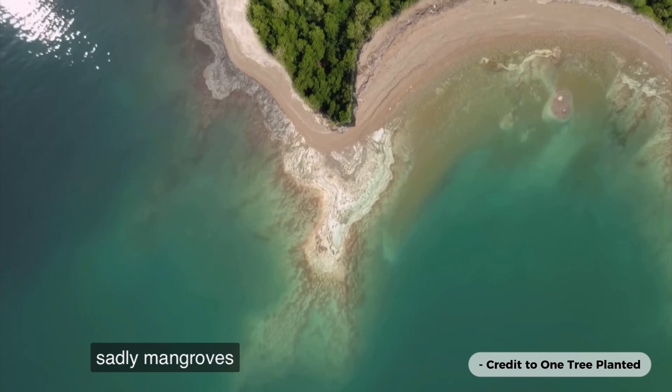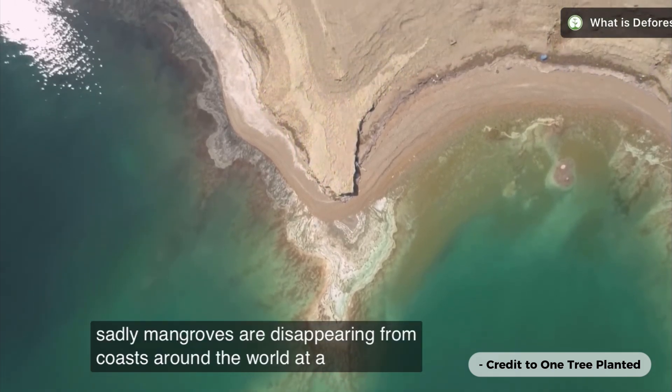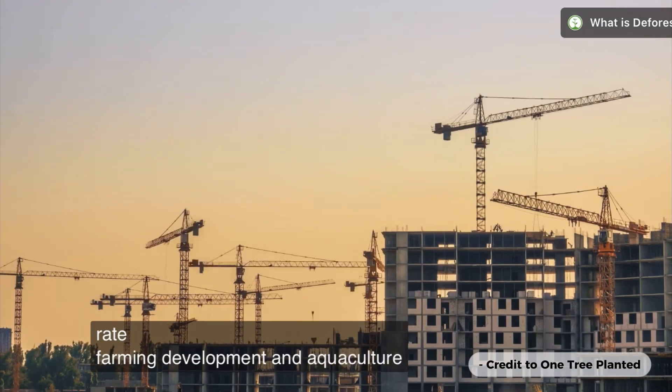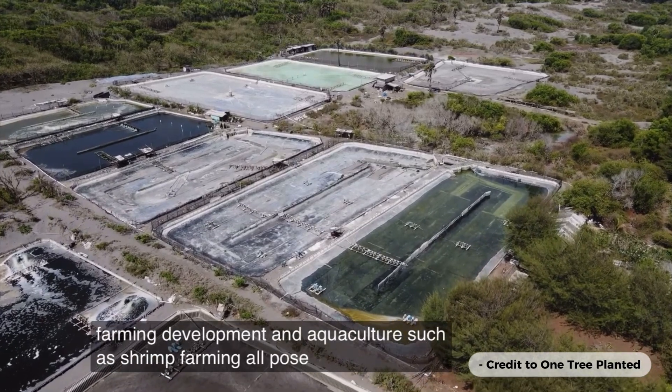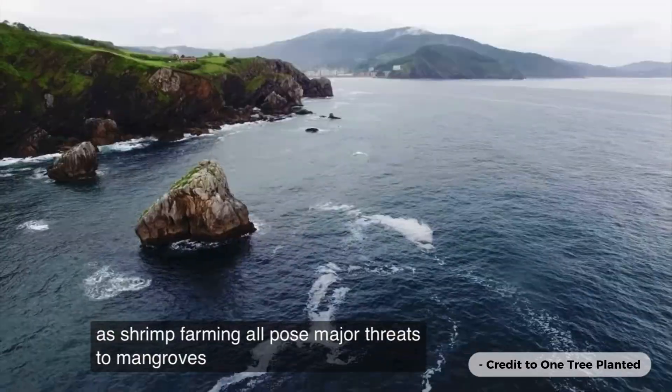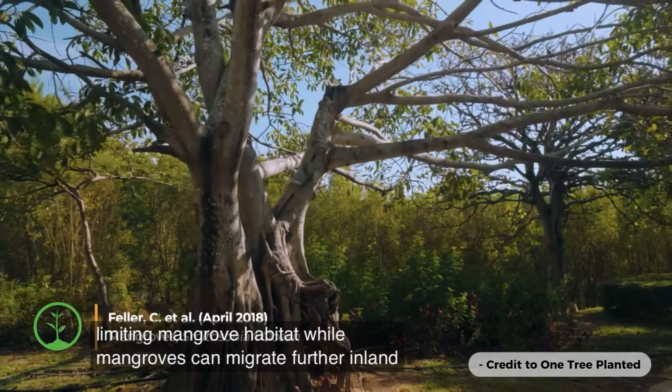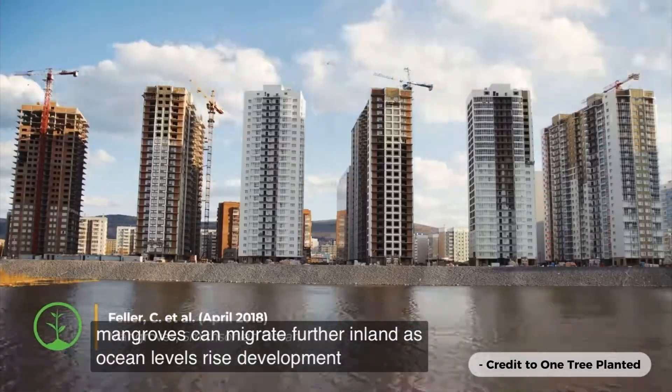Sadly, mangroves are disappearing from coasts around the world at a distressing rate. Farming, development, and aquaculture such as shrimp farming all pose major threats to mangroves. Sea level rise is also limiting mangrove habitat. While mangroves can migrate further inland as ocean levels rise, development of coastal areas limits where they can grow.